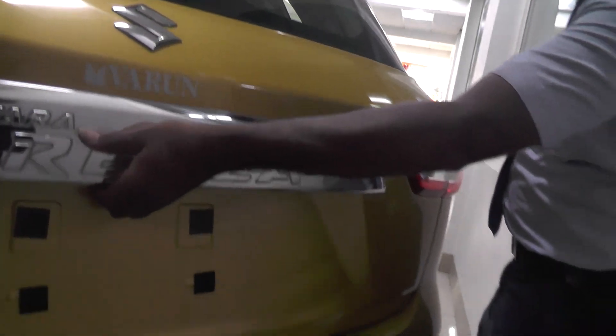We have reverse parking sensors for ease of use. The luggage space is 328 litres, allowing for more luggage carrying. The front seats offer convenient and flexible seating.